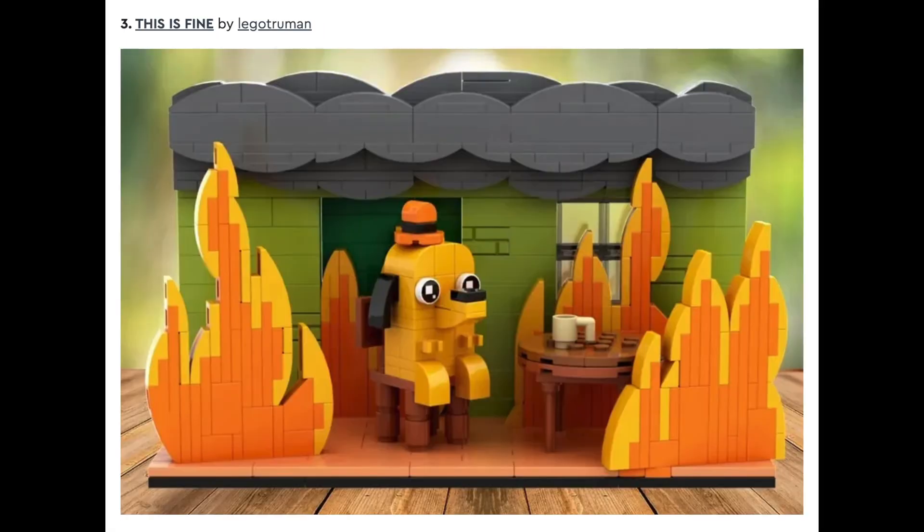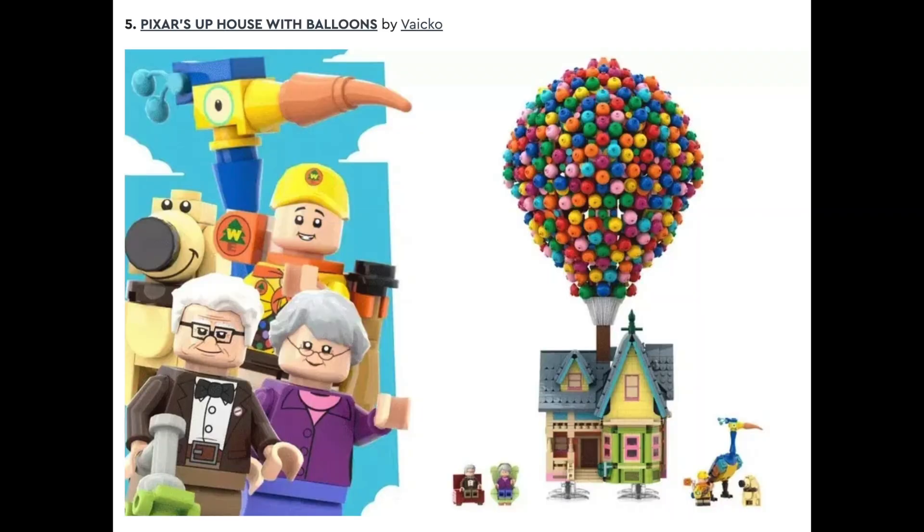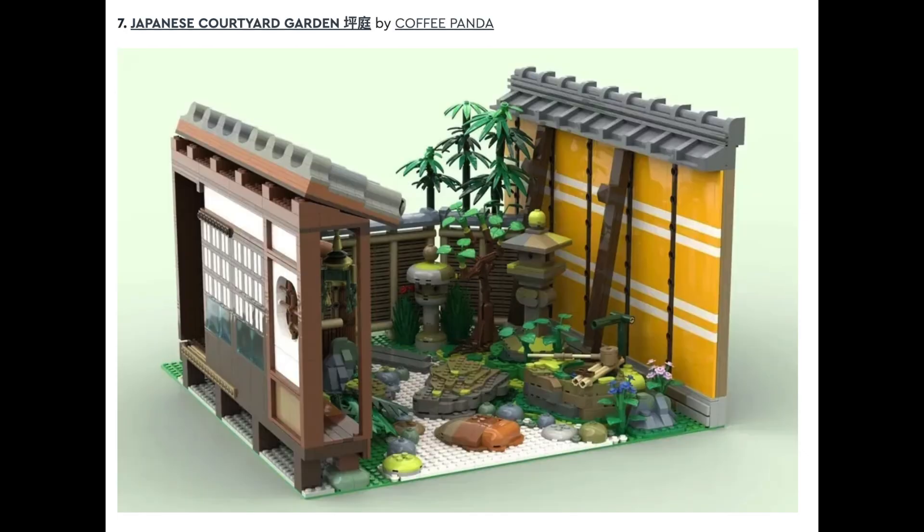Set number three is This Is Fine by LEGO Truman, followed by set number four, Pac-Man Moving Display by Lightbricks. Set number five is Pixar's Up House with Balloons by Vico, and number six is The Lost City by Let's Go. I think this set is definitely one of my favorites — it looks absolutely beautiful, and I'd love to see this set chosen and designed. Set after that is Japanese Courtyard Garden by Coffee Panda, which is another set I like a lot.